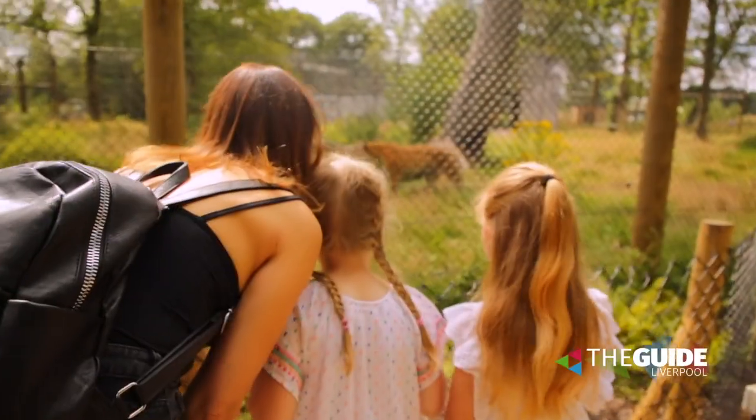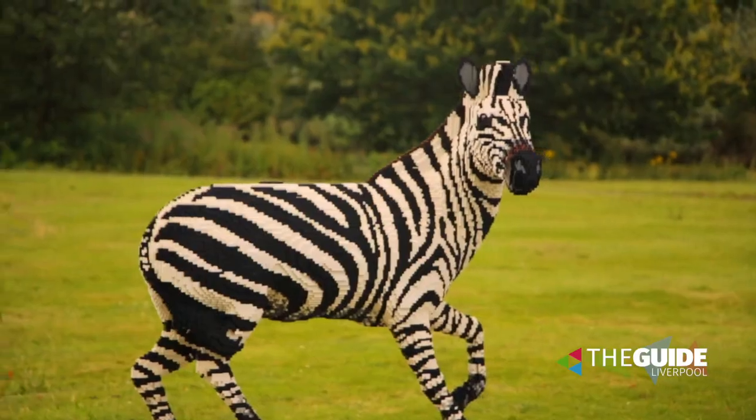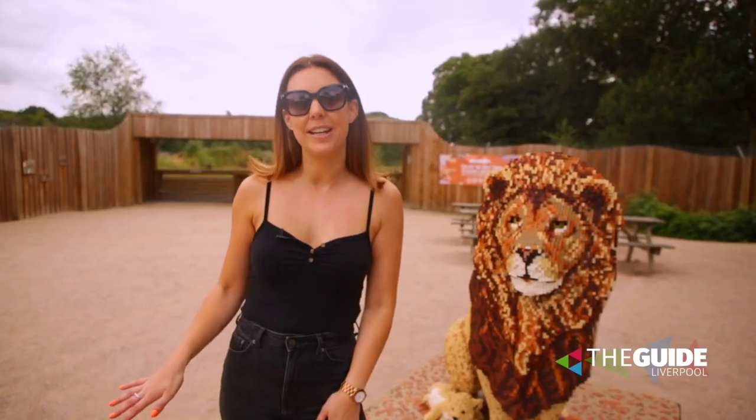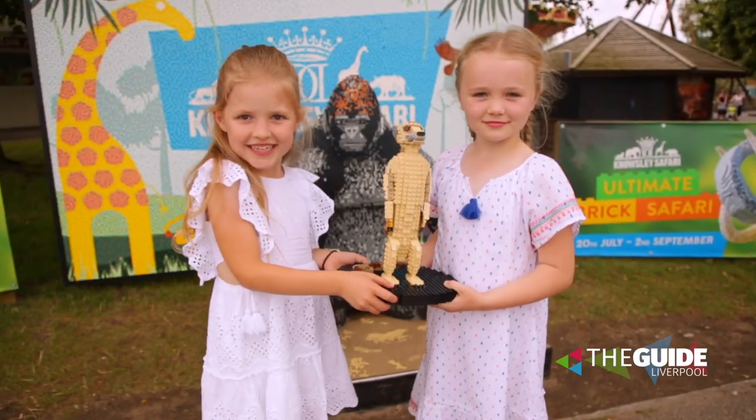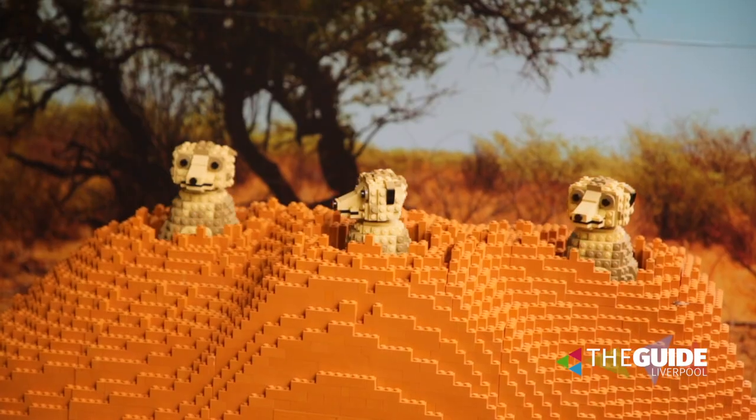We saw all 82 and they are all incredible. Now if you're going to come down, don't forget to fill in your trail map as you're going round, because you could win your very own life-size Lego meerkat. How cool is that?